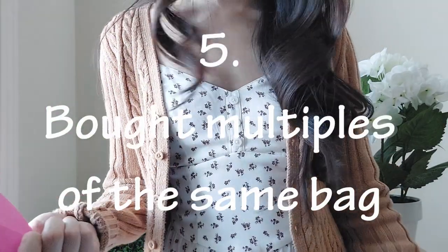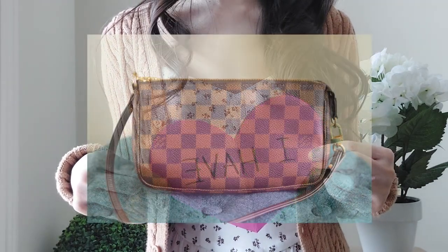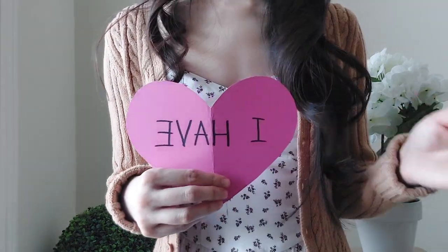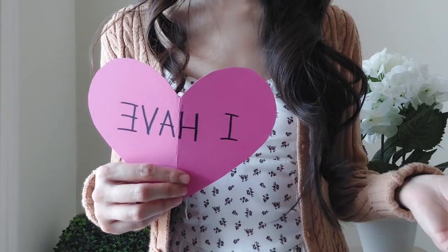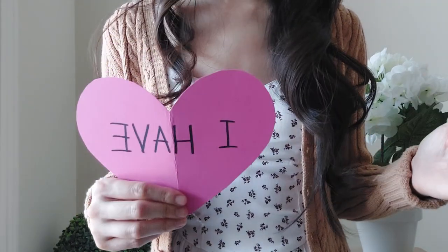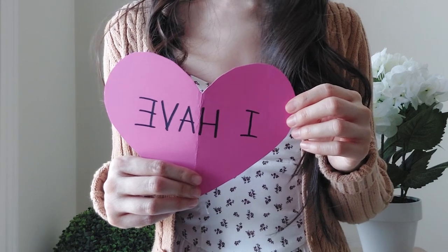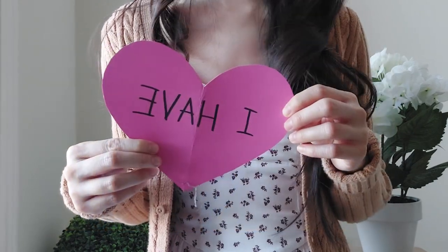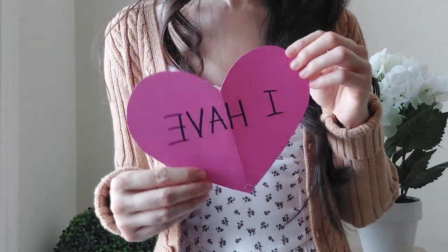'Never have I ever bought multiples of the same bag.' I have — I've definitely bought multiples of the Louis Vuitton Pochette Accessoire in the Damier Ebene print, which is my very favorite bag. It's discontinued, so I have a backup. I've also bought the same design in different prints, like the Louis Vuitton Neverfull in Azure, Monogram, and Ebene print. I also have two Chanel WOCs — one in black and one in pink. I just like what I like, so I go with it.